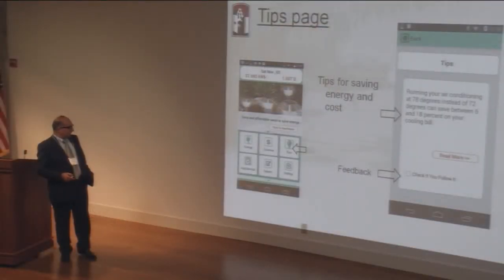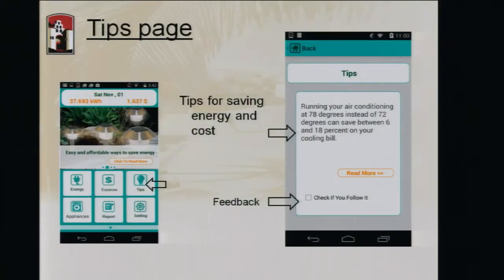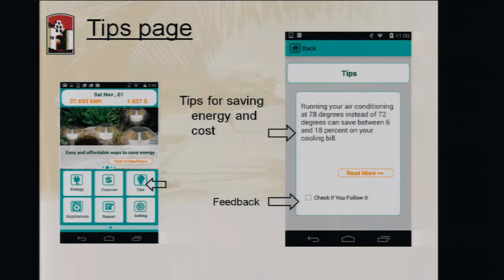We also wanted to provide tips — something SDG&E also wanted, such as running your air conditioner at a certain setting can save this amount. Their tips are on their website but there's no way of knowing whether consumers found them useful. We collect feedback from the consumer about whether each tip was useful. If the consumer marks a tip as useful, we don't show that tip again — it's a one-time thing; once you find it useful, we won't bore you with it anymore.